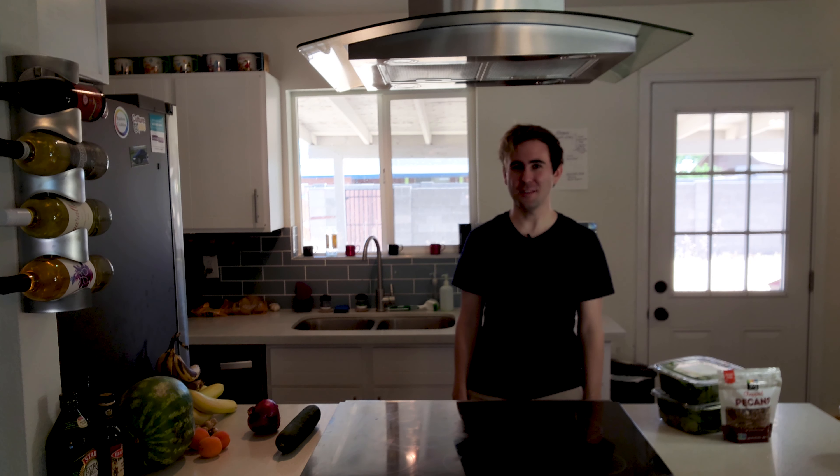Welcome back to another week of Cooking with Them. I've got a little bit of a studio upgrade that should make filming this a little bit easier. I've been on a little bit of a watermelon binge lately, so this week we're going to continue with some watermelon salad.